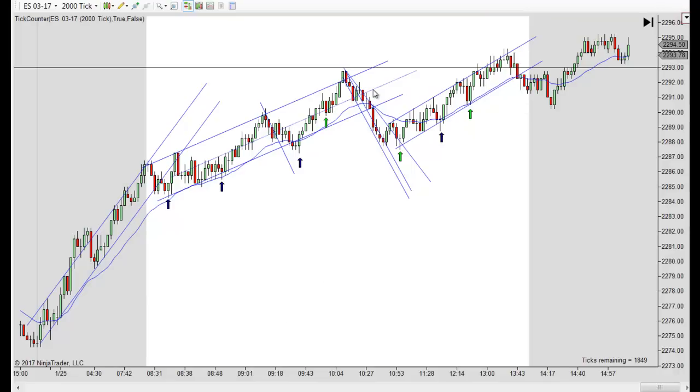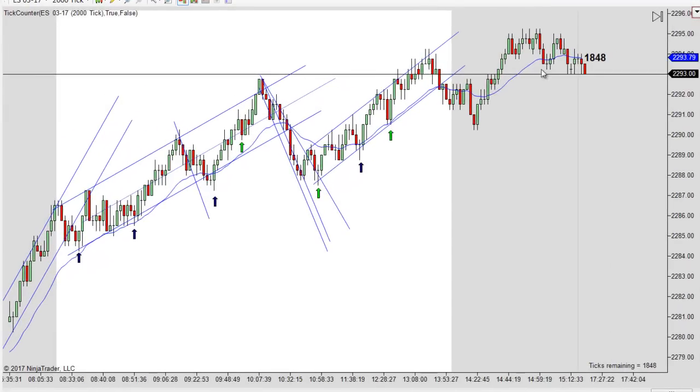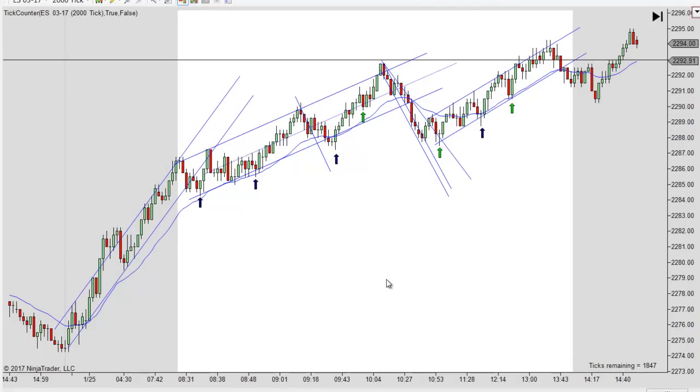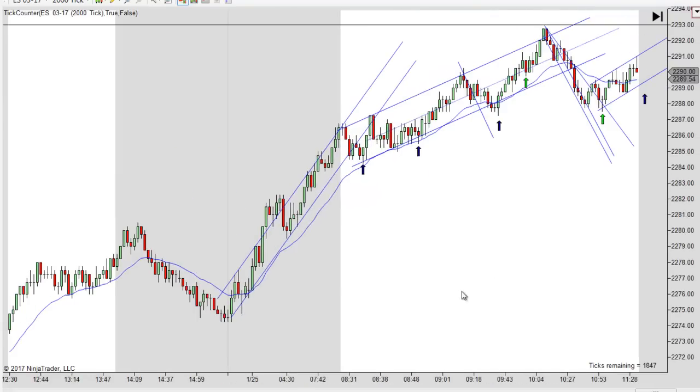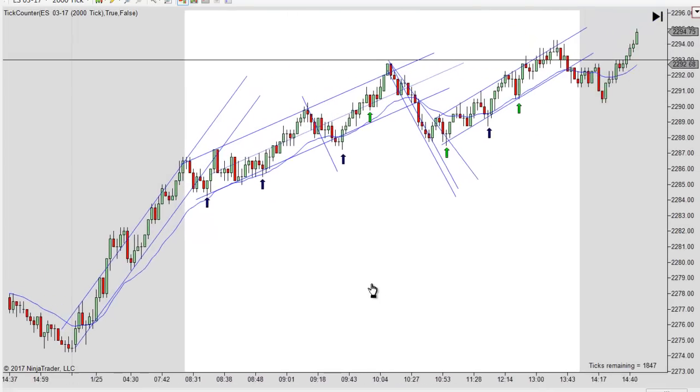It was really all uphill. We had one pretty big correction here, and then we just finished off heading up again. We had the break of this trend line, and we got a couple legs up, and that really carried us into the close. But this is an uptrend — just a continuation of yesterday's uptrend. This is a strong trend, and you're not going to get any really big correction.